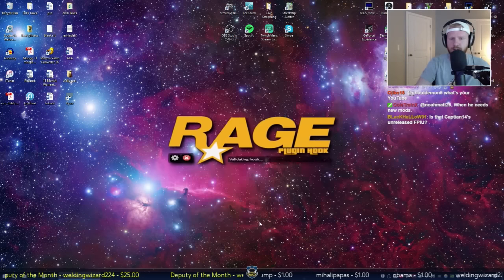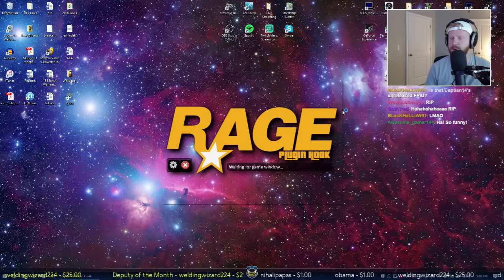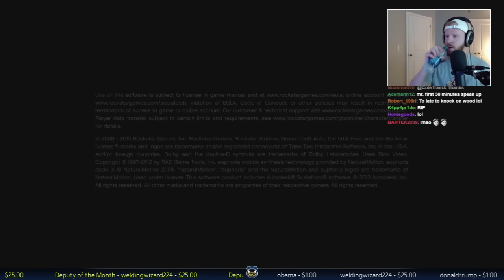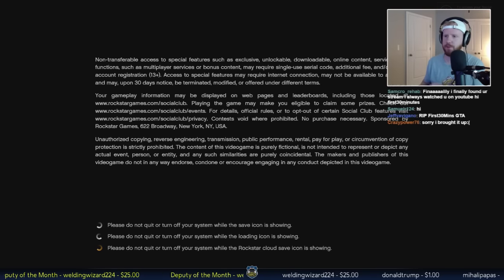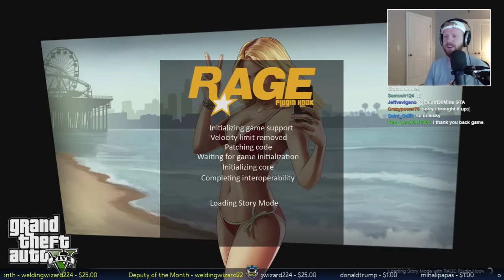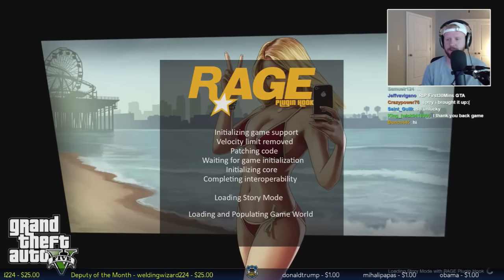I'm not on the latest RageHook yet because a lot of people haven't updated their mods. Yeah, that's captain14's unreleased Ford Police Interceptor Utility - it should come out soon, I think he's waiting on one additional mod and then that pack will be completed. It does crash sometimes - I don't know why it crashed in that instance but I did something the game didn't like.